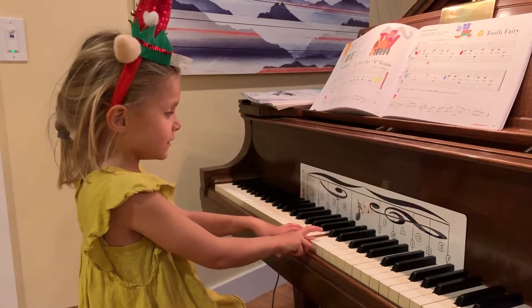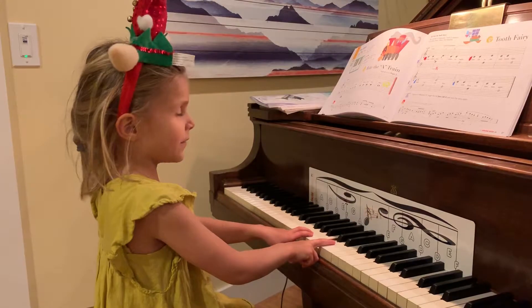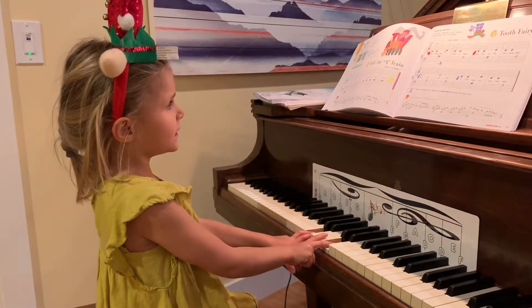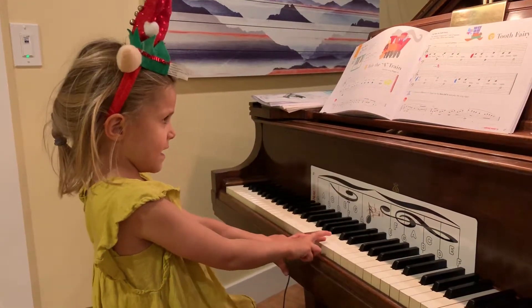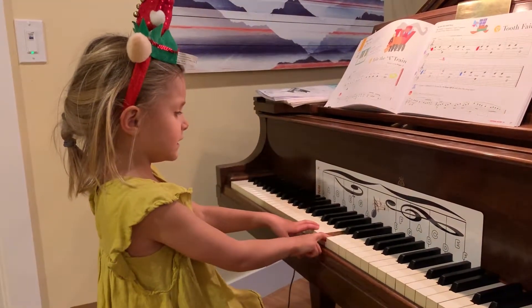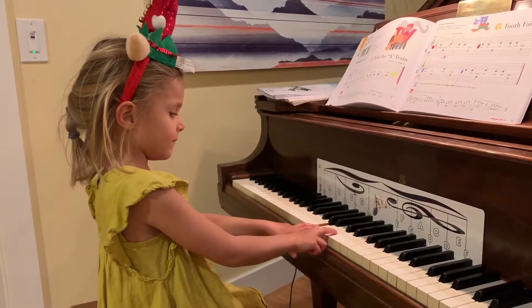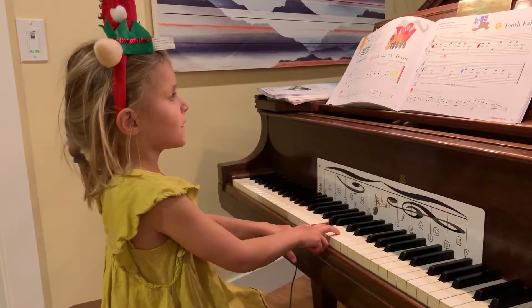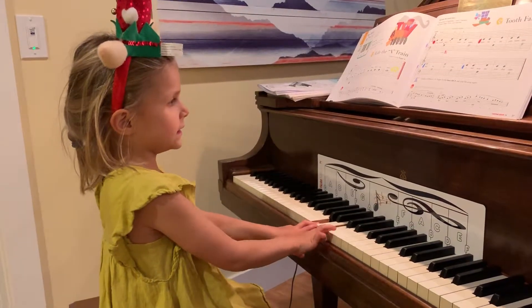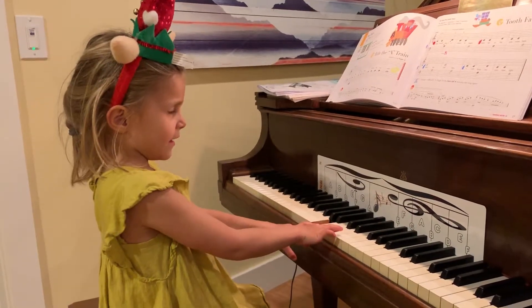T, C, C. T, C, C. T, C, C, and then you go — T, C, C, A, T. Oh! Hold your A. T, C, C, A, T. There you go. T, C, C, A, T. Good job.